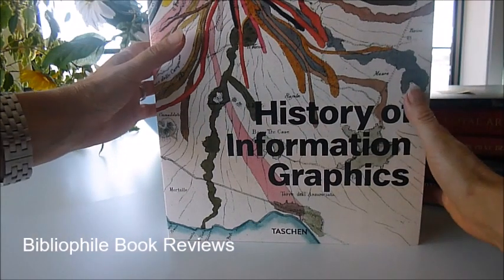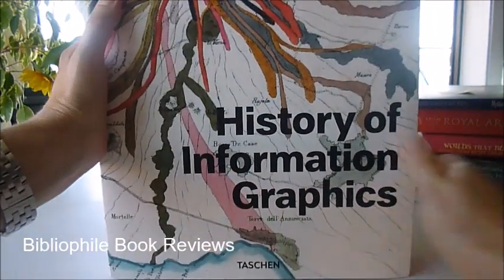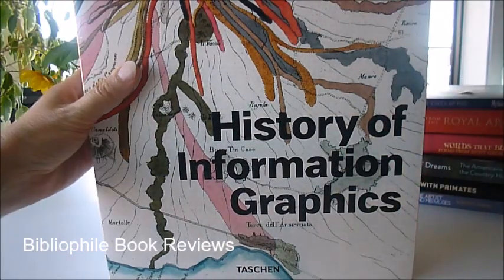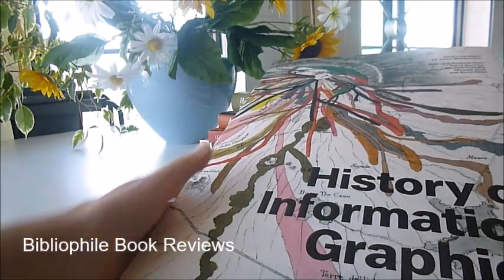This is a true whopper — I'll try and get the whole thing into the camera image. It's a massive new publication called the History of Information Graphics. It's 24cm x 37.5cm tall with 462 colour indexed pages.